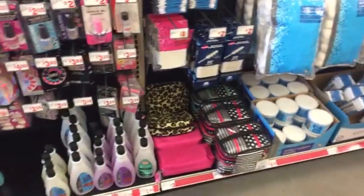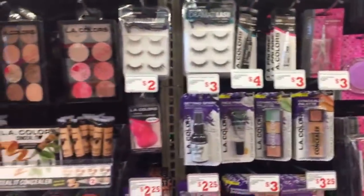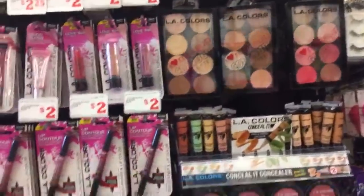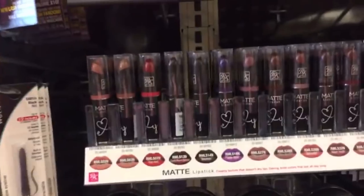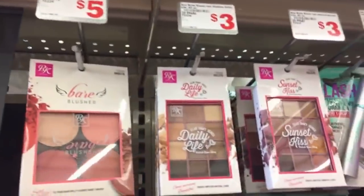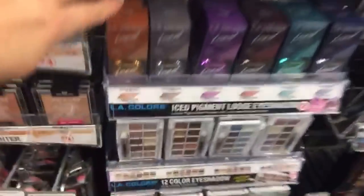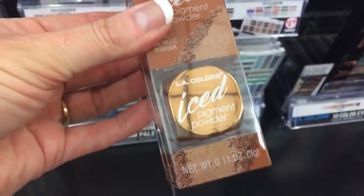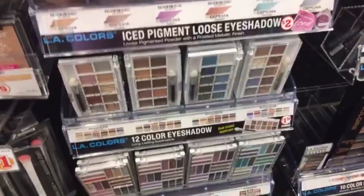We're going to have to come back and look at some of these new things together — possibly Wednesday. Bunny has a performance Wednesday night, so if I can, I might go to the other Family Dollar and go down their makeup section because I think they redid it too. They have so many new things — look at these iced pigment powders for two dollars, these are loose eyeshadows.